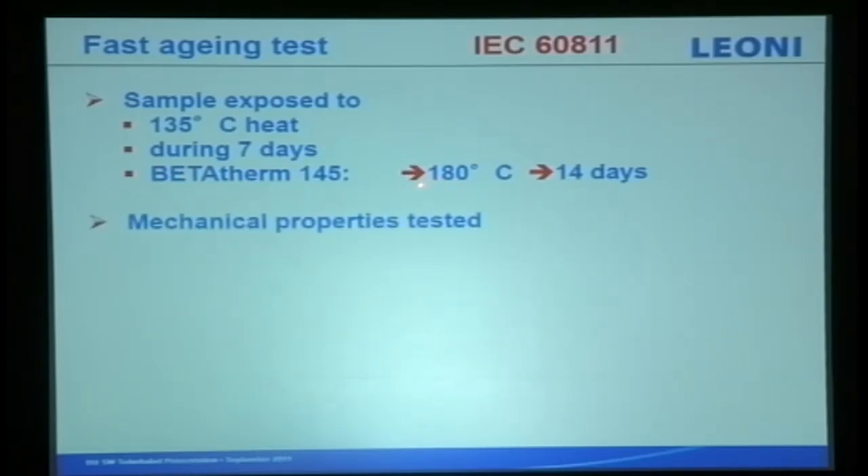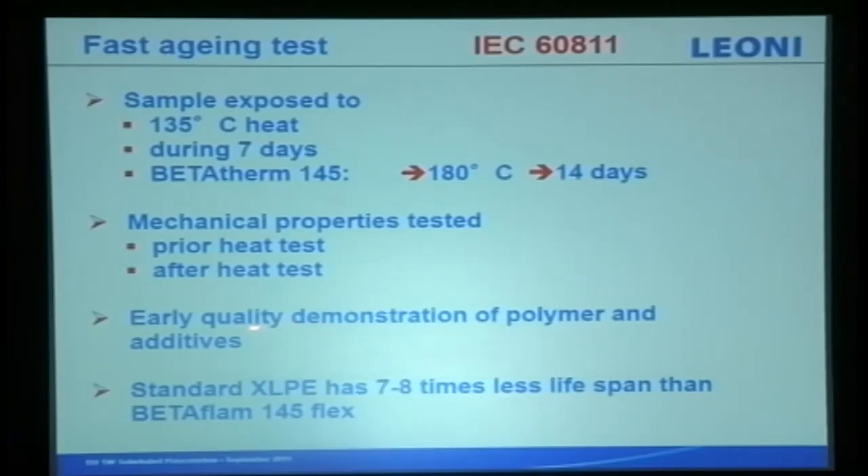This sample was exposed — for us, we actually do it at 180 degrees for 14 days. We test mechanical properties prior to the heat test and after the heat test for early quality demonstration of polymer and additives. Most cables use XLPE — we have seven to eight times more lifespan than XLPE.